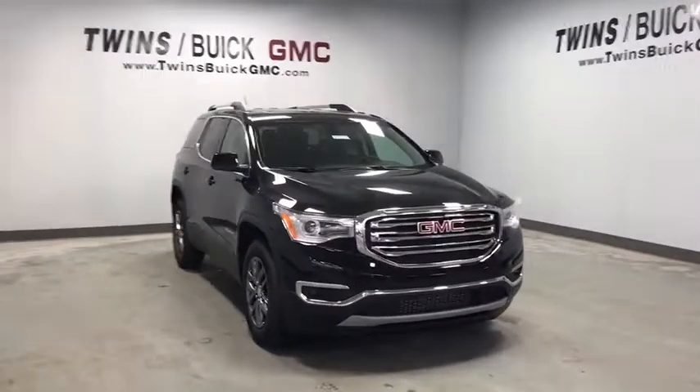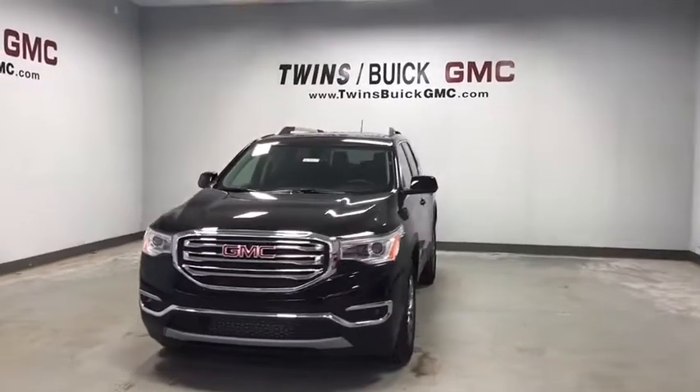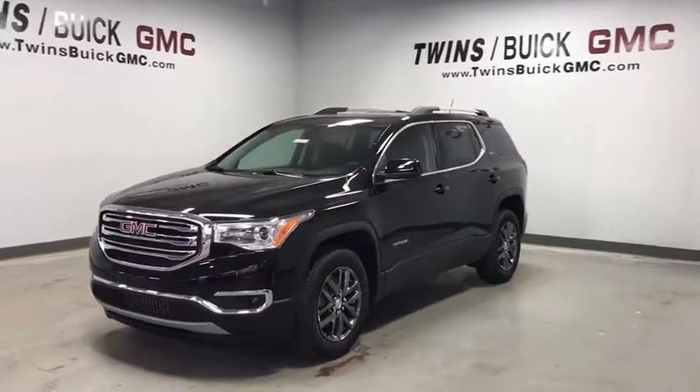Looking for the right vehicle? Check out the 2019 GMC Acadia. The GMC Acadia is great capability coupled with exceptional safety.